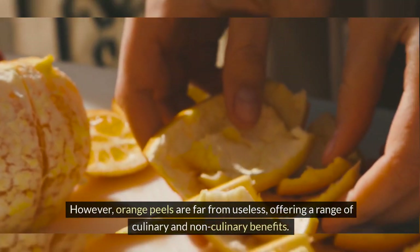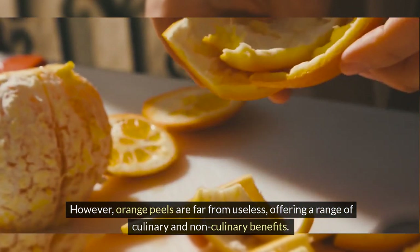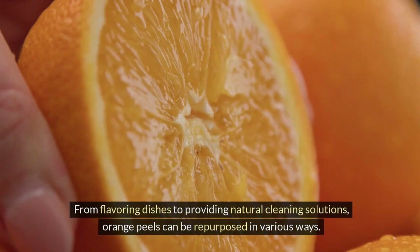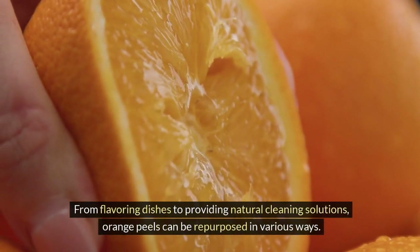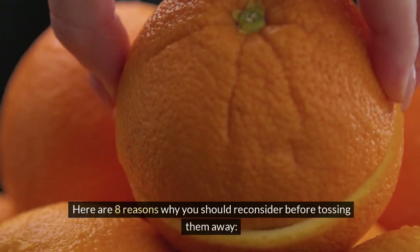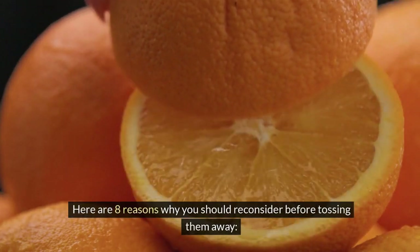Orange peels are far from useless, offering a range of culinary and non-culinary benefits. From flavoring dishes to providing natural cleaning solutions, orange peels can be repurposed in various ways. Here are 8 reasons why you should reconsider before tossing them away.